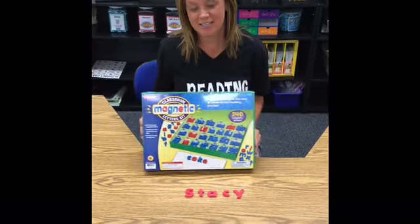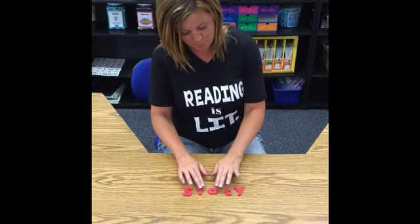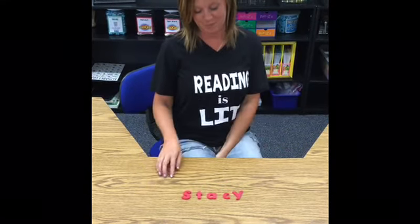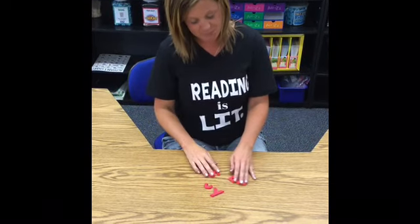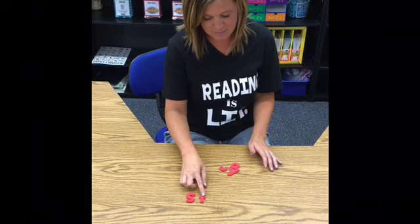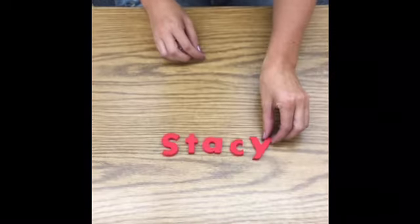All right boys and girls, it's homework time. You need to get out your magnetic letters and get out all the letters in your name. I have all of the letters that make up my special, unique name. Remember, boys and girls, your name is the most important name you're going to learn to read and write in kindergarten. I have the letters out — I'm going to mix them up, and this is my favorite part — putting it back together. S, T — and there's that T that you learned to make, I love that T. A, C, and Y. Boys and girls, there's the letters to my name. Have fun with your homework.